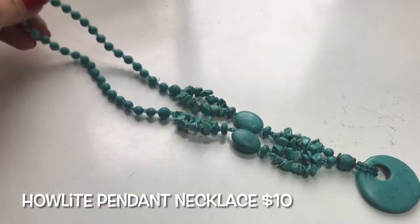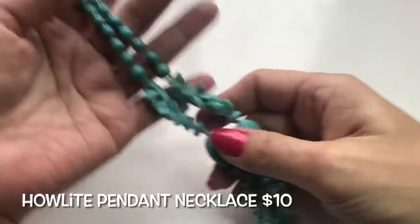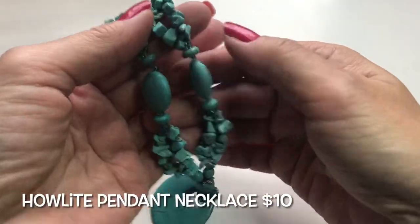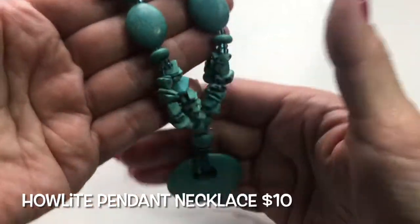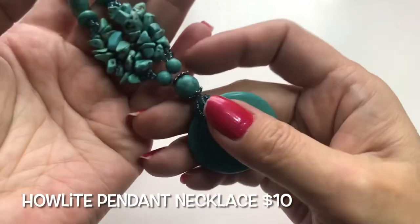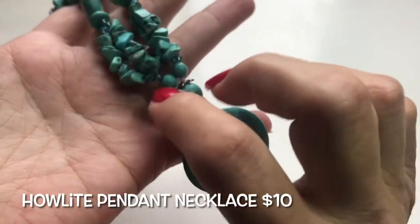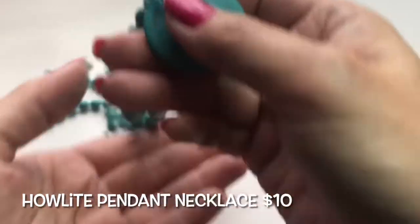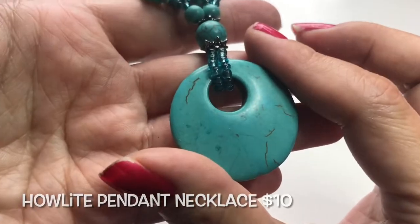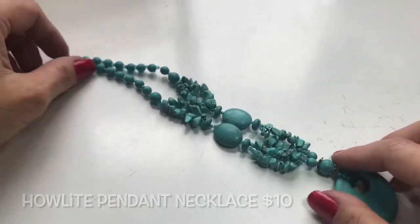Here we have a dyed halite beaded bracelet. It has beads, chips, little donuts, ovals — a little bit of everything. It also has pretty bead caps and seed beads, and a seed bead bail holding a nice pretty pendant. So yeah, a halite beaded necklace.